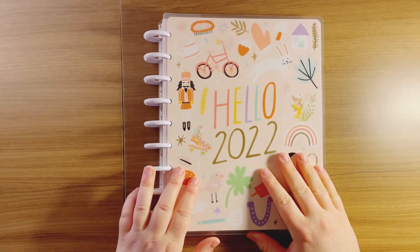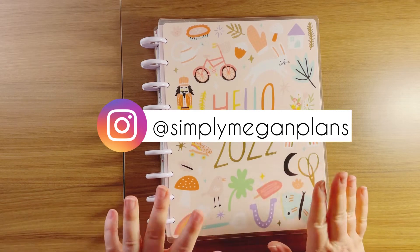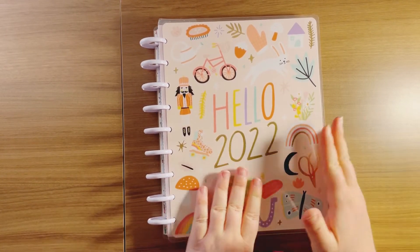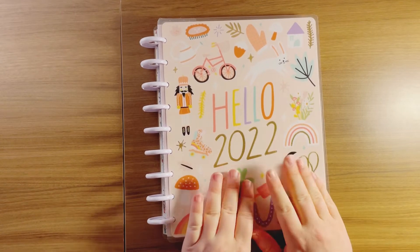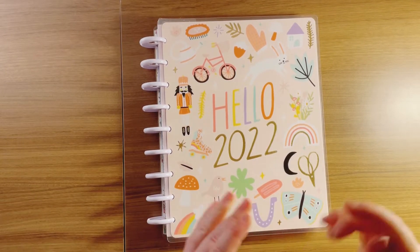Hi guys, welcome back to my channel. I am Megan with Simply Megan Plans, and in this video I am going to be decorating my currently page — my very first one in my brand new 2022 Happy Planner.